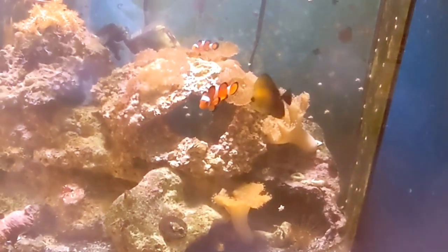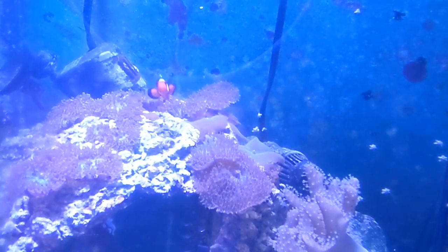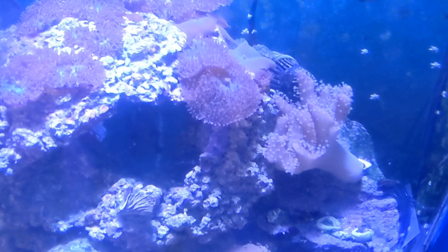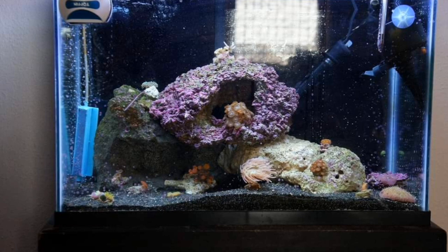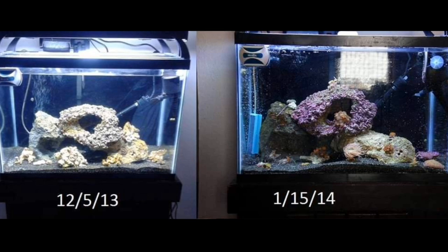Most of the original corals are gone, but one has hung around since the beginning — these sort of green-blue discosoma mushrooms tucked in amongst those hairy mushrooms. At different points they've exploded and covered most of this rock, and at other points they've kind of died back. That's kind of been the story with this tank all along. I've had it for eight years, so nothing's going to go perfect the whole time, but I've avoided any major crashes.